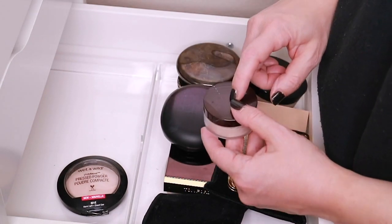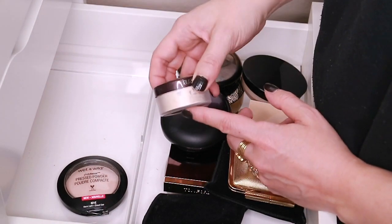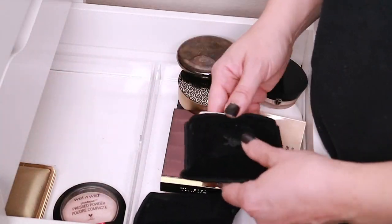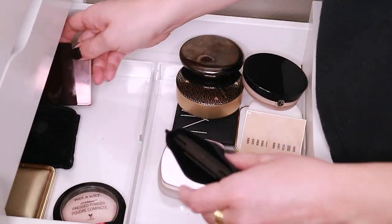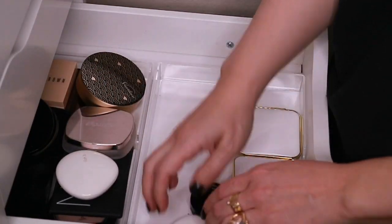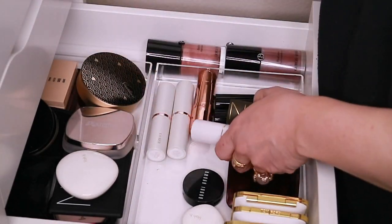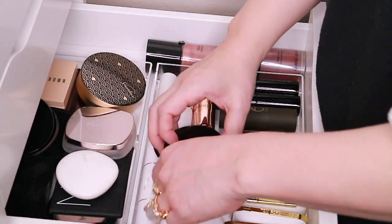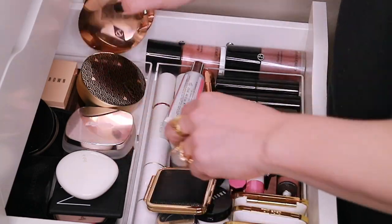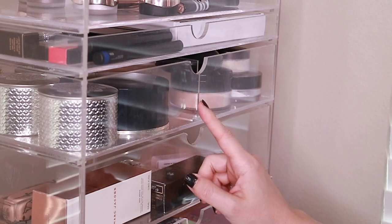The Laura Mercier doesn't even belong in this drawer — it actually belongs in my loose powder drawer, so you'll probably see this again when I go through my loose powders. So that's it for my pressed powders. I think I'll put all this back and then we can move down to the next drawer. Up next I'll show you my loose powders, which are sitting in this acrylic drawer organizer on top of the IKEA drawers.